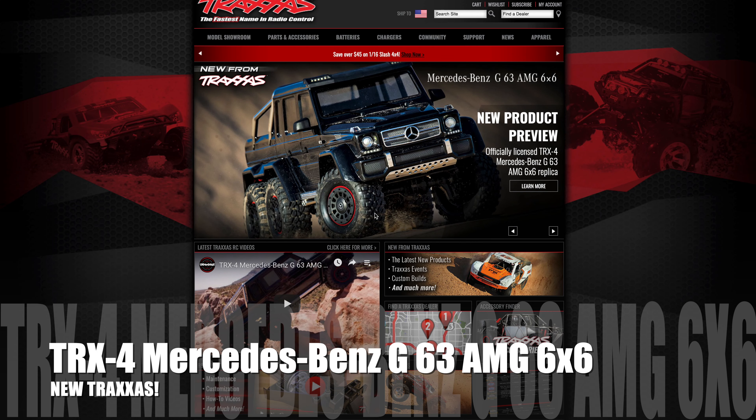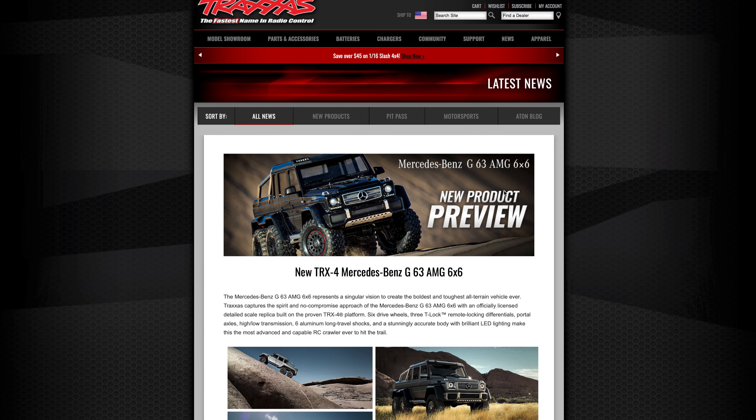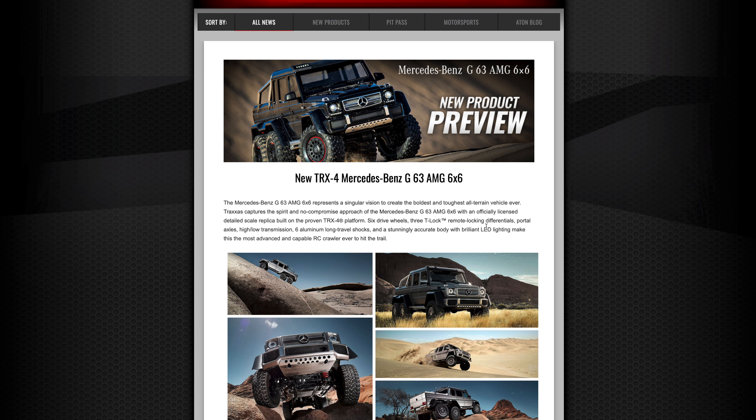As you knew it had to be coming, it is the new Traxxas release of the TRX4 Mercedes-Benz G63 AMG 6x6. I am telling you, I've looked at this thing tonight online and this will just blow you away with the realism and the features on this thing. If anybody wondered what Traxxas had waiting in the wings, I think this is one of only the first few cars they will release this year.